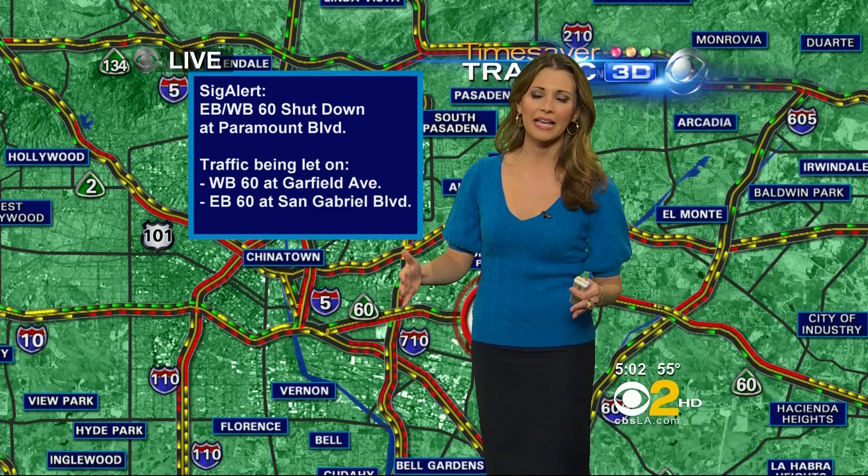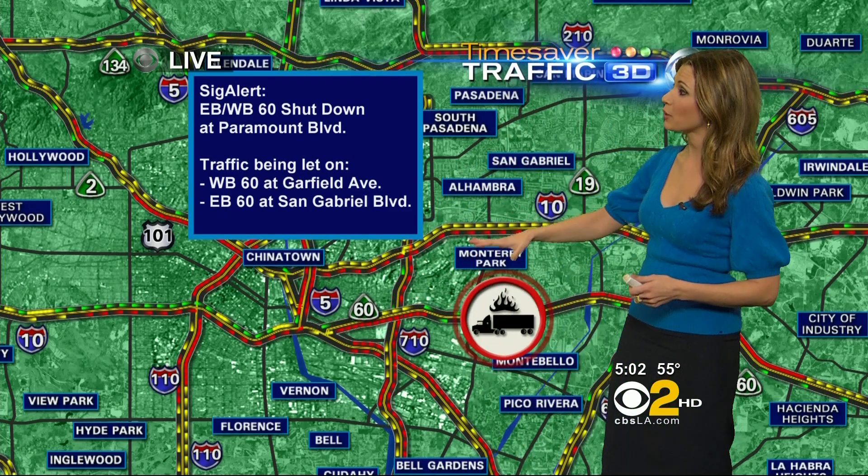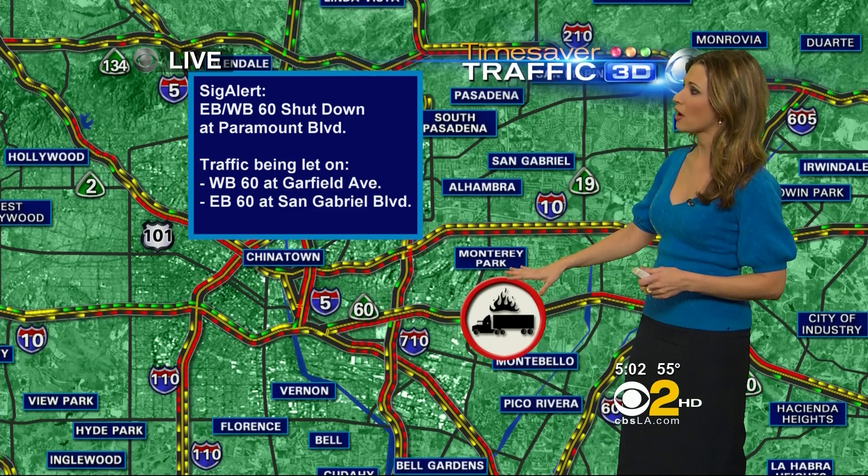Looks like all the cars have been let off the freeway. However, they are letting some cars back on in certain areas. So if you are taking the westbound 60 at Garfield, you can get on. In the eastbound direction, you can get on at San Gabriel.